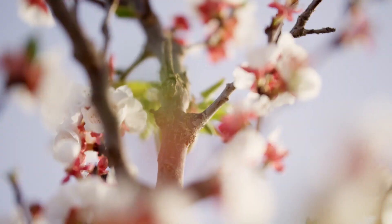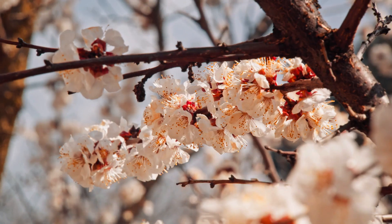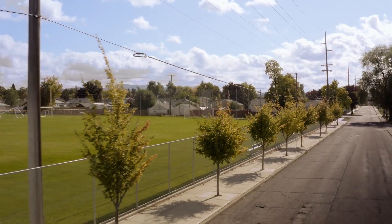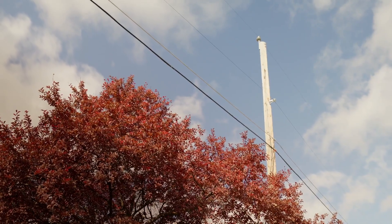Things like our flowering dogwoods, the crabapples, redbud trees. Really what we're looking at is trees that are in what we would determine to be the small tree zone — they need to remain under about 25 feet in height.